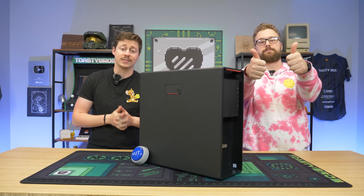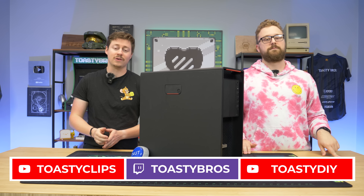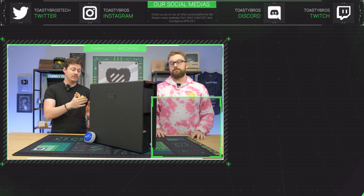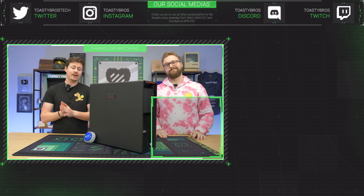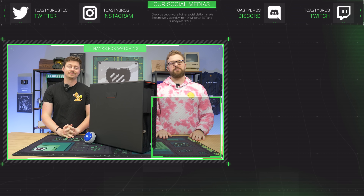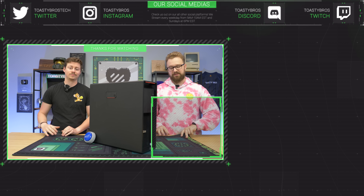We hope you guys enjoyed today's video. If you did, check out our other two YouTube channels and also our Twitch at Toastybros, and don't forget to like, comment, and subscribe. We actually have a few of these at PCBros already upgraded, tested, benchmarked, and ready to go for a good price with a year warranty. PCBros.tech — gaming PCs, gaming laptops, and so much more. Use code Toastybros200 for about 2% off your next purchase.